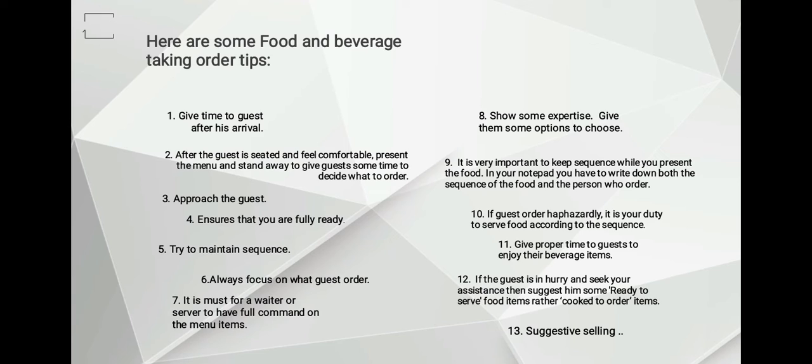Number four: ensure that you are fully ready. You must have the materials needed for taking an order, like a notepad, a pencil, or a pen. But today, with new age point-of-sale systems, orders can be directly taken on handheld devices like an iPad, Android tablet, or smartphone.